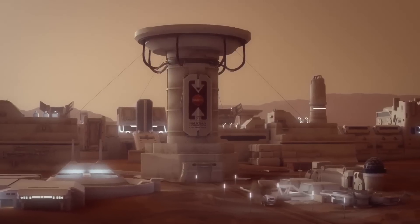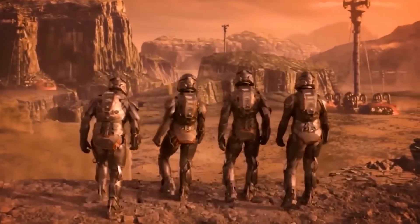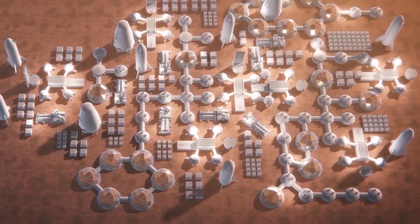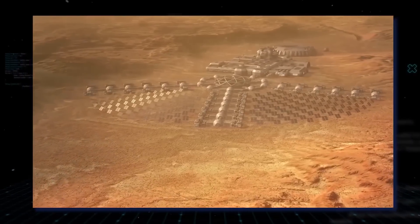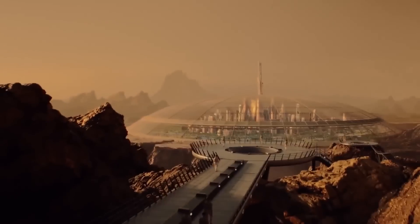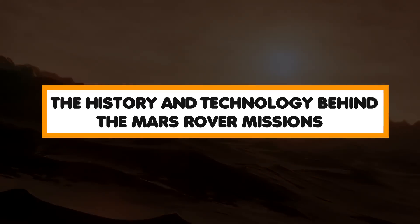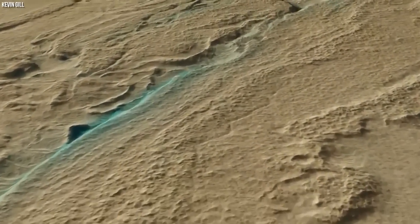Since the 1960s, the exploration of Mars has been a key objective for space agencies around the world. As the closest and most accessible planet to Earth, Mars has been the subject of numerous missions, from flybys and orbiters to rovers that have landed on the planet's surface. In this video, we will explore the history and technology behind the Mars rover missions, which have revolutionized our understanding of the Red Planet.